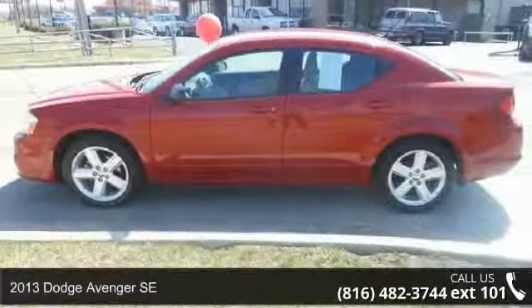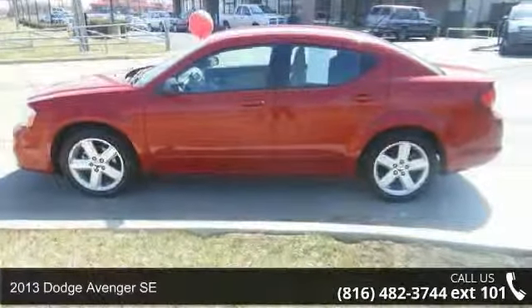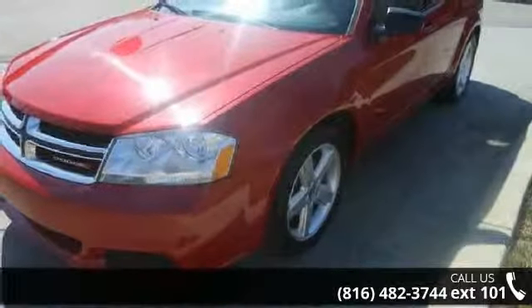Step into the 2013 Dodge Avenger SE. If you are looking for an automobile with great features, look no further.